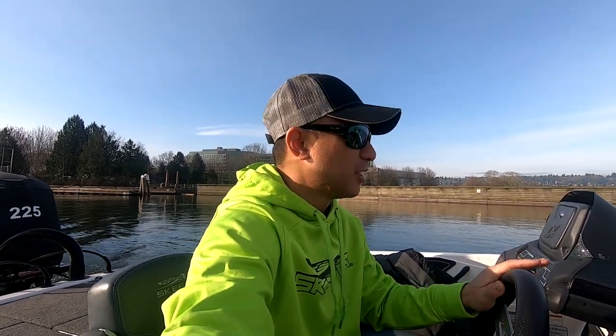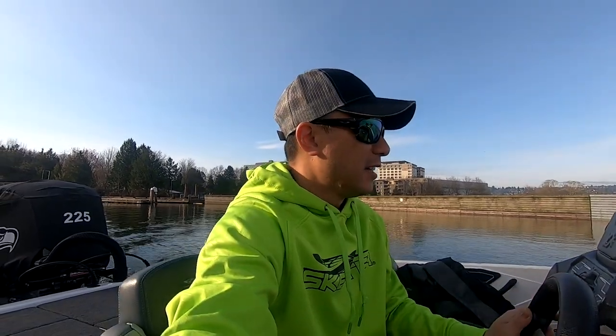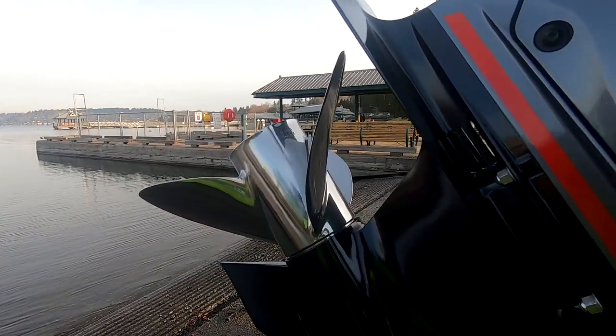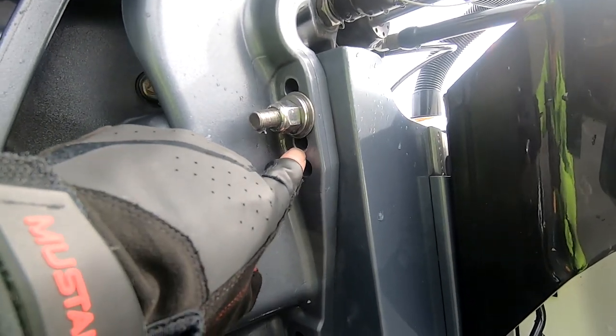I'm going to see what the difference is with my T2 prop versus my 25 T1 that I had when I came with the boat. That one spun a hub, damaged the lower unit and warranty replaced it with the T2. They also made an adjustment as far as motor height. So we'll see how that affects it as well.